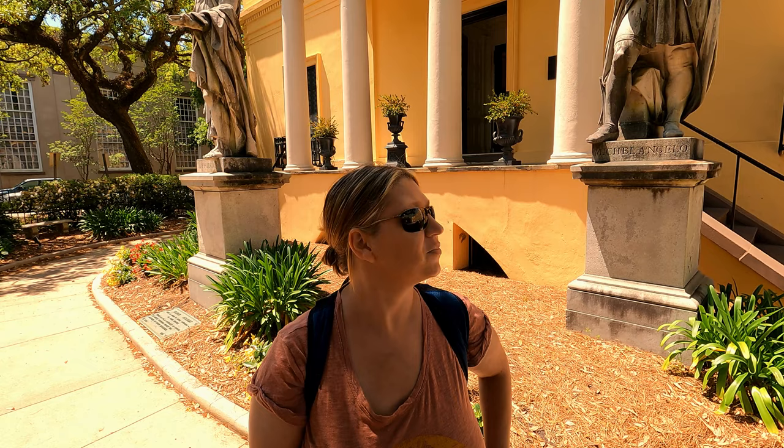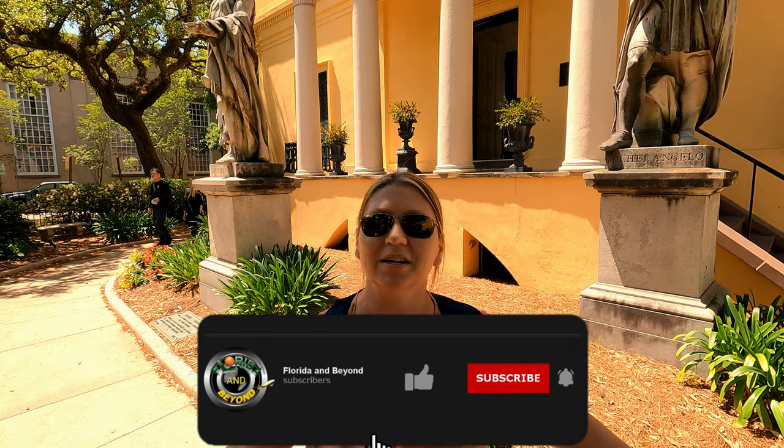So our first stop is the Telfair Museum. We're going to go in there and check it out. Supposedly it has a lot of art to look at, so we're excited about this one. Let's go in.